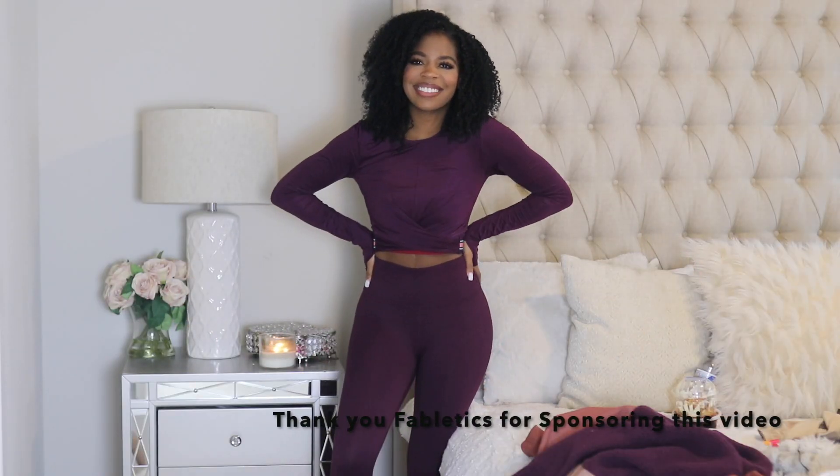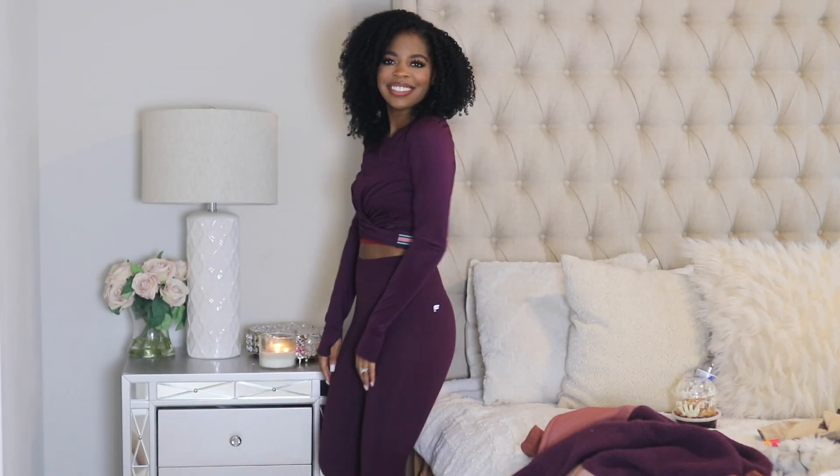Hey y'all, welcome back to my channel! If you're new here, my name is Sierra. I do fashion, lifestyle, motherhood, and natural hair on this channel. If you're new, please go ahead and press that subscribe button, and if you're an OG follower, welcome back and thank you for tuning in. Today I'm going to be doing a November Fabletics unboxing try-on haul.